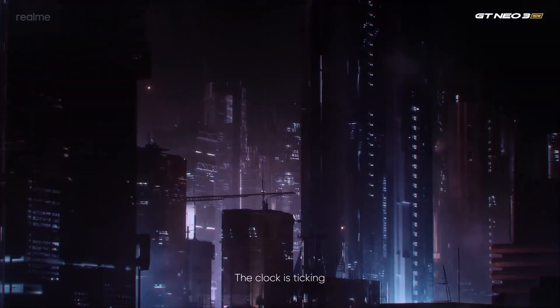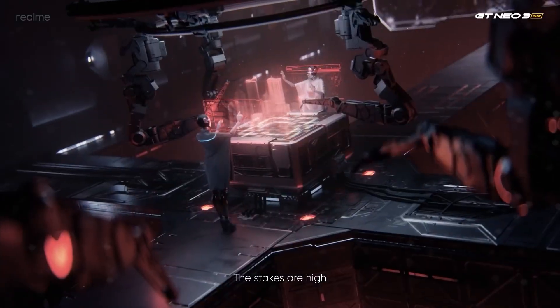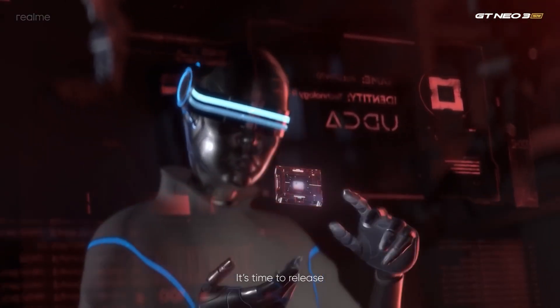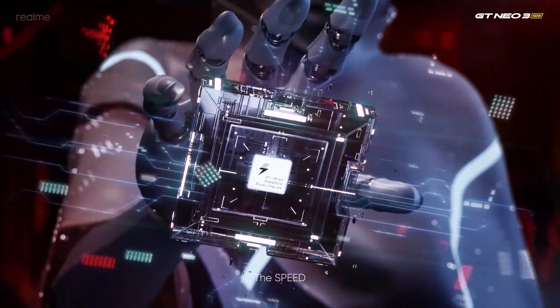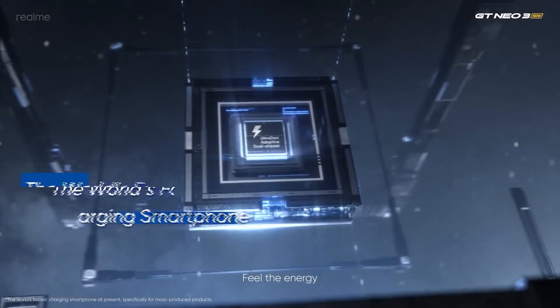When we talk about the fastest charging phones, Realme is a brand whose phones are always there in the list. Last year, Realme launched a phone named the GT Neo 3 which had 150W fast charging, which could charge the 4500mAh battery up to 50% in just 5 minutes.